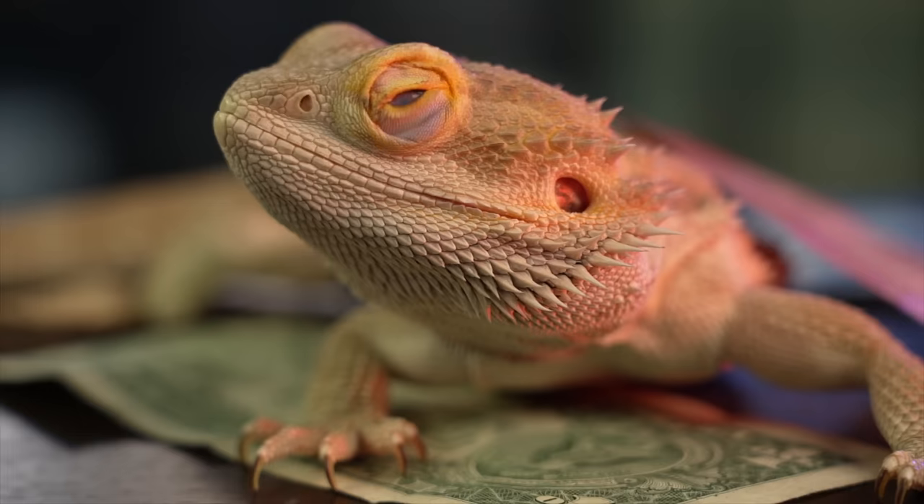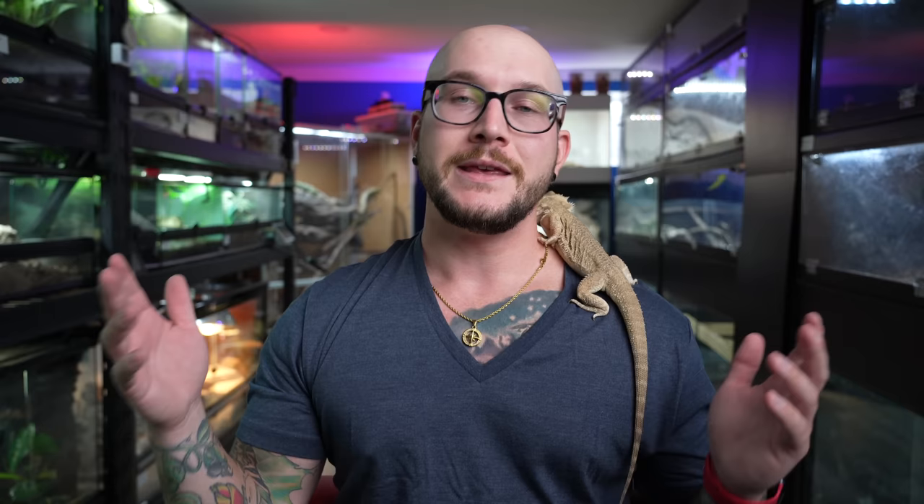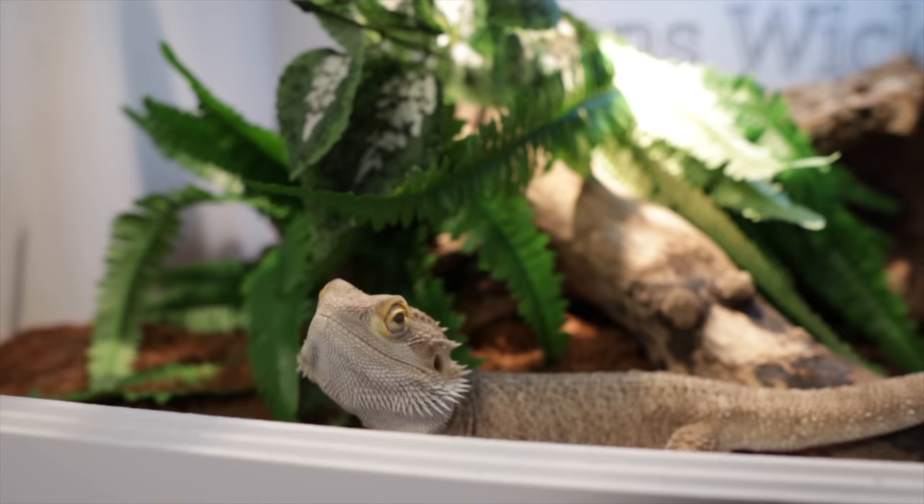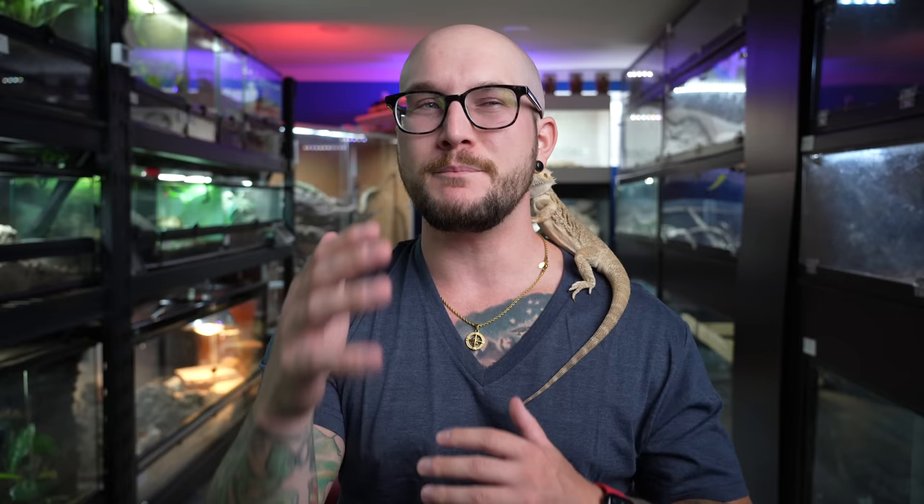Bearded dragons are a controversial example. Most people will tell you bearded dragons can never be cohabitated, and if you cohab bearded dragons in a 120-gallon, 4x2x2 enclosure, you're right — you can't. But if you had something like 6 feet long, 2 feet deep, and 4 feet high, you probably could keep two females together if you follow the rest of the list. Research first, make sure there are multiple basking areas, and make sure these animals aren't fighting for resources or being aggressive with each other.